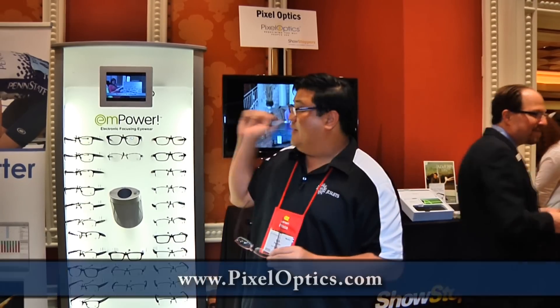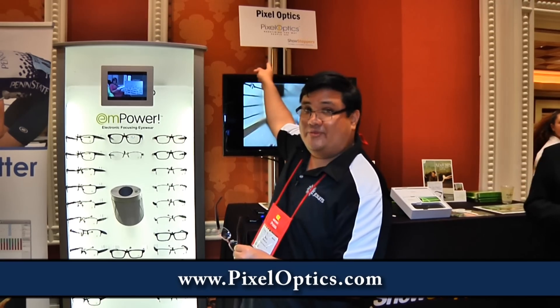For anyone who has ever had to wear bifocals and understands the pain of taking these things on and off because you just can't see right and getting frustrated with it, you've got to check them out. Go to their website at pixeloptics.com.